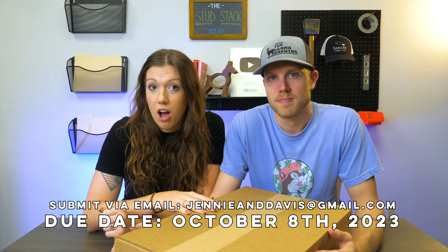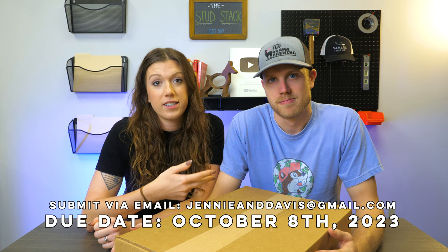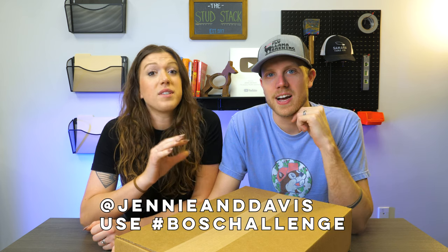Everybody who submits their entry is going to be in a YouTube video — everybody seemed to get a kick out of that last time, so we'll do that again. All of your entries are due to us by October 8th, and that means we need an email from you at JennyandDavis@gmail.com with a video, picture, or a link to your finished project. If you want to tag us along the way with progress updates, tag Jenny and Davis and use the hashtag BOS challenge — that stands for Box of Scrap challenge.